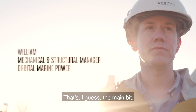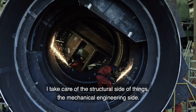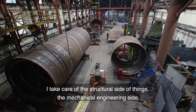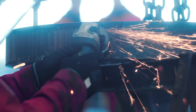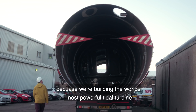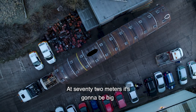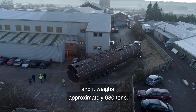I help design and build tidal turbines — that's the main bit. I take care of the structural side of things and the mechanical engineering side. There's a lot of work to be getting on with because we're building the world's most powerful tidal turbine. At 72 meters it's going to be big, and it weighs approximately 680 tonnes.